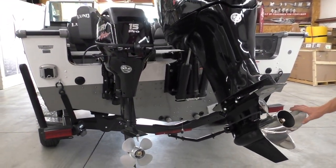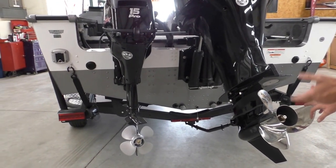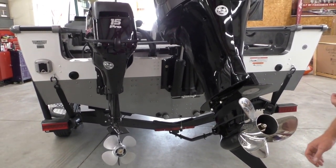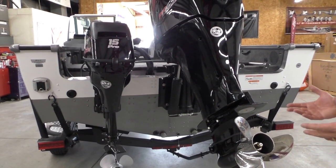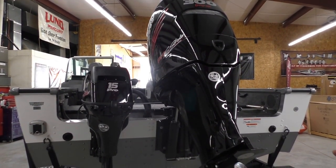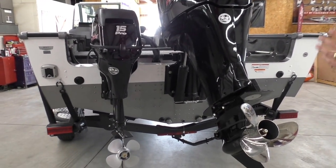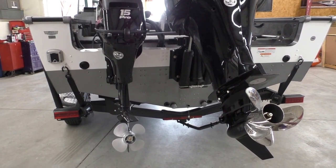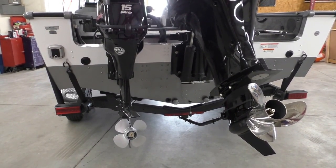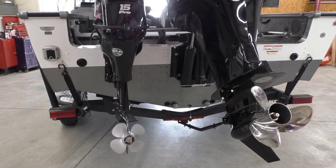We're always going to do a Tempest stainless steel prop on all the 300 Verados with this boat. Most of them go out the door with a 21 pitch. It really depends — we customize each boat for the individual. Some of our Western guys will drop it down to a 19 pitch to compensate for their elevation, or guys that really load it down with a lot of gear we might drop it to a 19 as well. Most of them go out the door with this 21-pitch Tempest — it does really well with this boat.